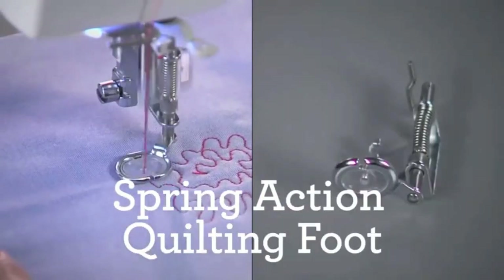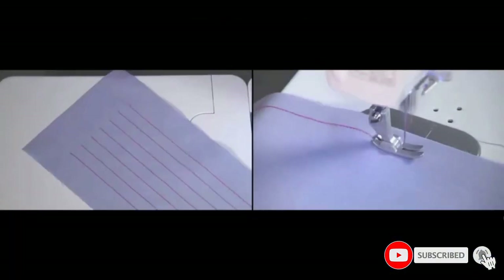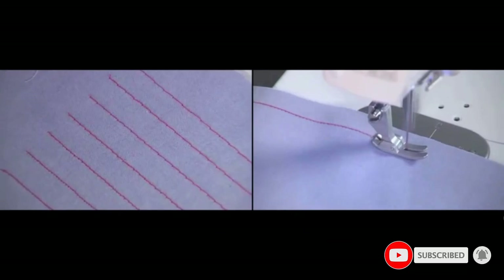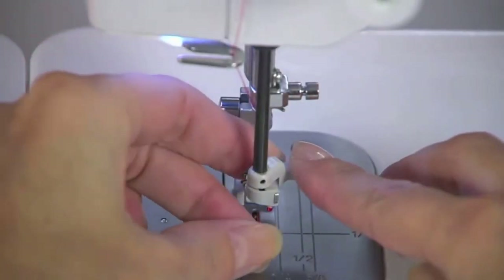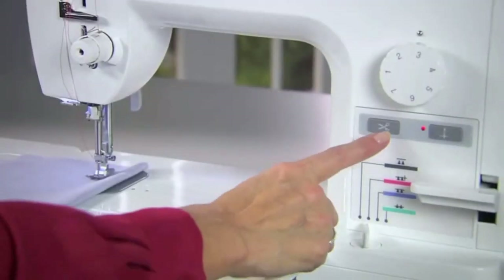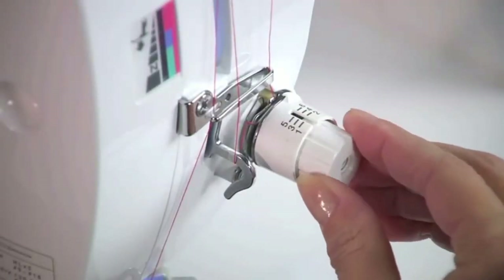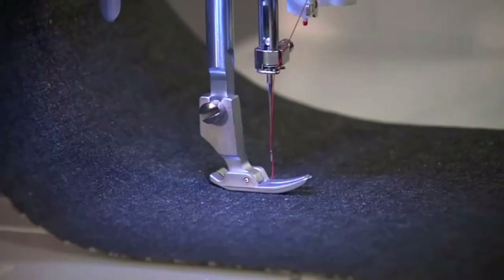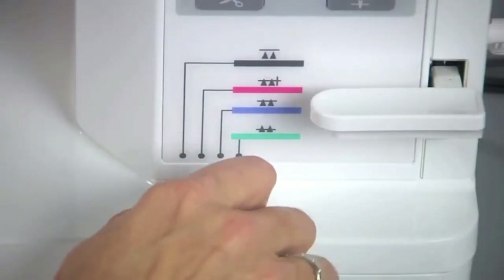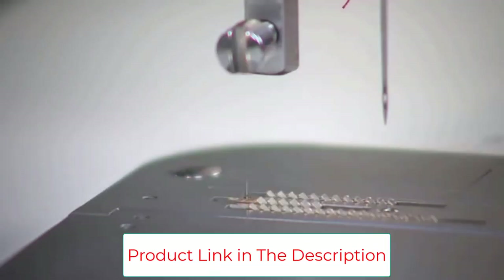It features a push-button, an automatic needle threader, and an automatic thread trimmer. All these are big time-saving features and they make the machine one of the best heavy-duty sewing machines for industrial use in the market. Furthermore, the machine comes with an extension table to accommodate larger fabrics like curtains and quilts. You will achieve great sewing results with high precision thanks to the LED light that ensures the workspace is well-lit. The pin-feed system, incorporated in its design,